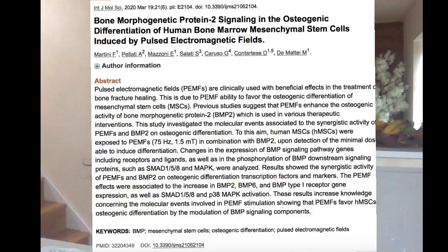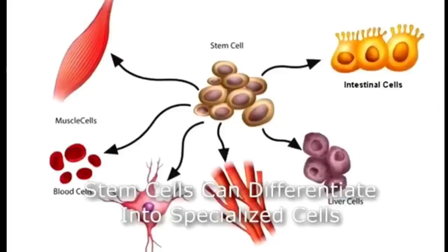PEMF stimulates your body to produce more stem cells. Stem cells are part of your natural repair system and they will go to places of either injury or places they need to regenerate. PEMF therapy also helps these cells differentiate, which means turn into specialized cells — for example, specialized muscle cells, specialized cartilage cells, immune cells, etc.